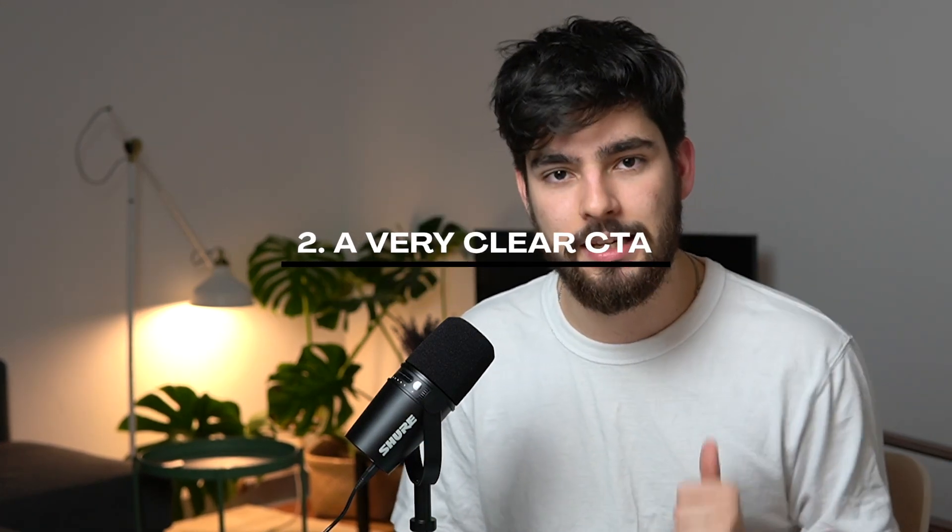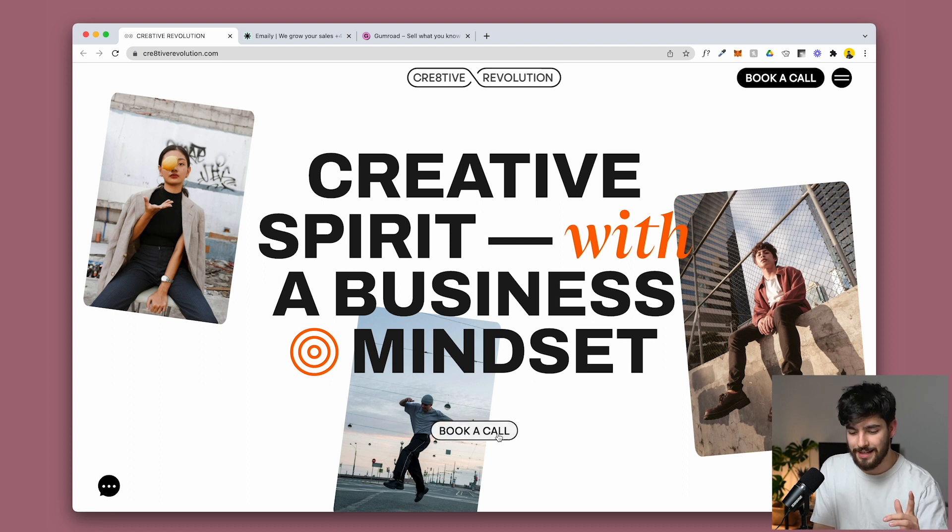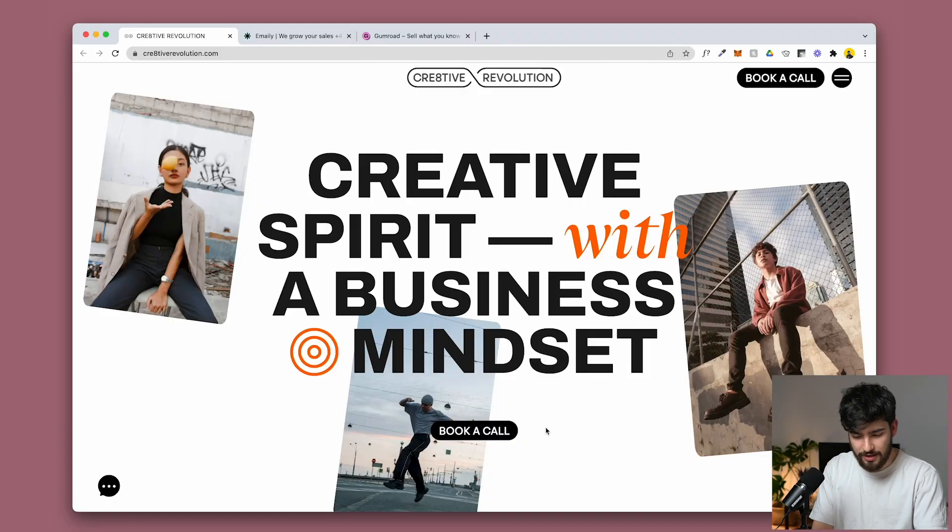The second thing your landing page needs is a very clear CTA, or call to action. A CTA is something that you want your users to do — whether that's book a call, buy a t-shirt, or buy a pair of shoes. You need to have an extremely clear CTA. All three of these websites do exactly that. On creativerevolution, they have 'book a call,' and not only that, but they also have another CTA in the nav with a hover animation — very minimal, but it adds that extra layer of uniqueness that engages the human brain.